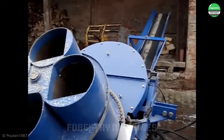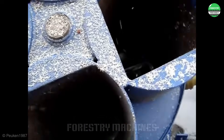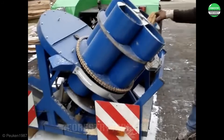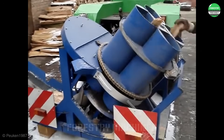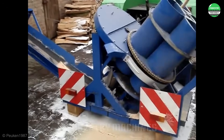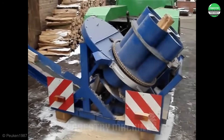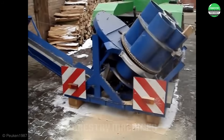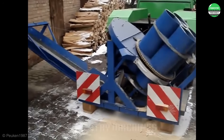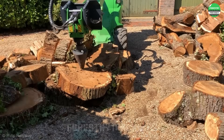You'll be amazed by the unique and one-of-a-kind design of this wood splitting machine. These tubes are used to hold long logs, rotating continuously around the axis to slide the long logs down to the cutting blade below. This is a very special and efficient design.